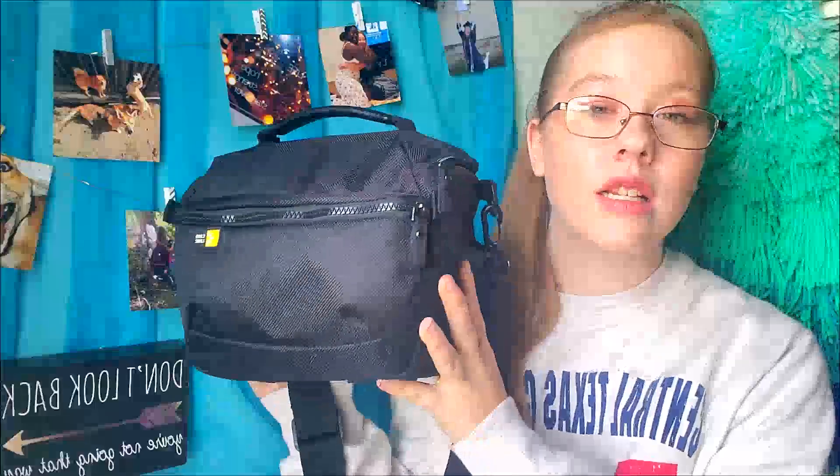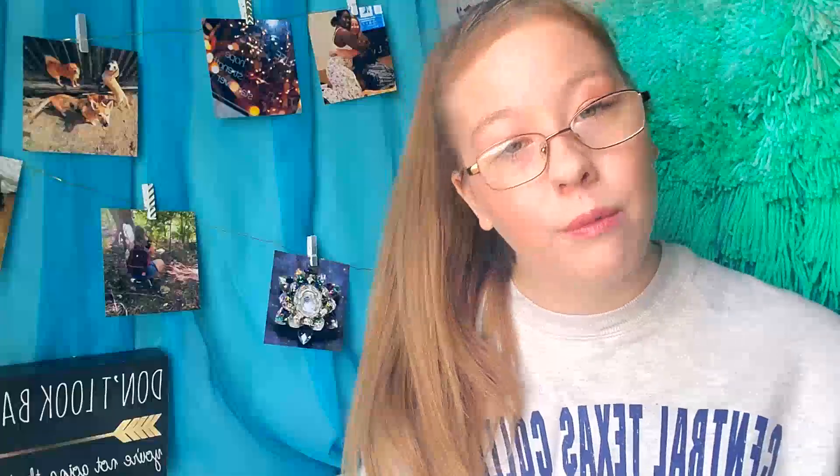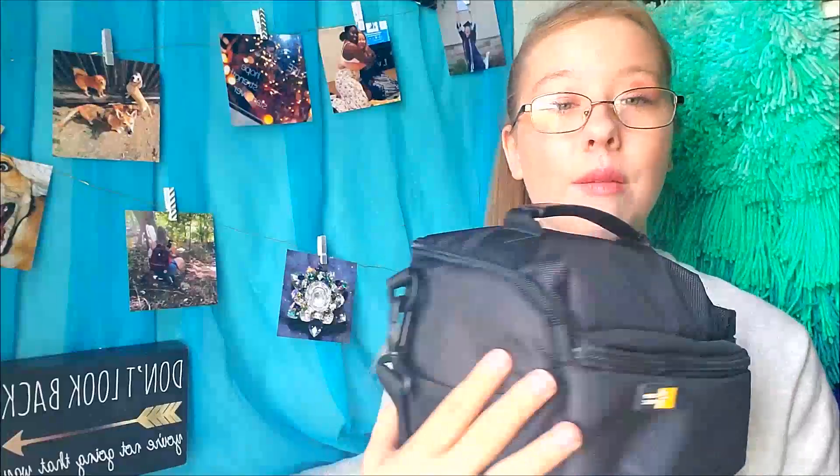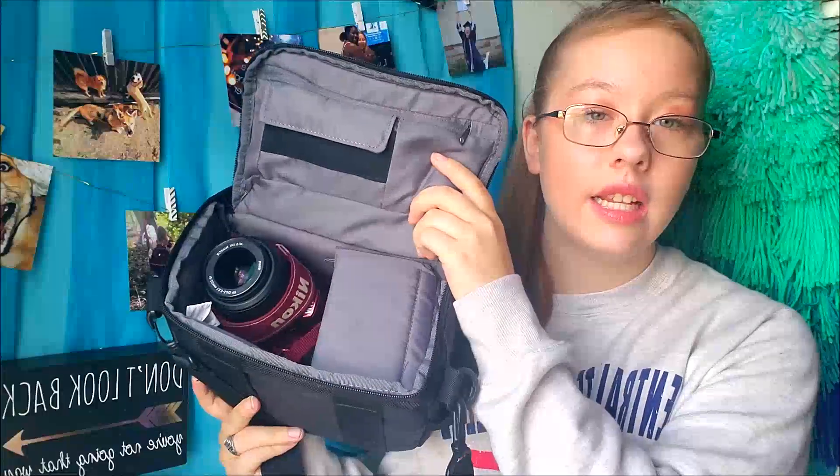First thing that I take with me to my classes is my camera bag, because last semester I was in film photography with one of my absolute favorite professors. I am having her again this semester for digital photography. I am super stoked because I have fallen in love with photography. I wish I could buy all the accessories and all the different cameras, but I'm broke. I have nothing in this pocket, nothing in my side pocket, so we're just going to open this bad boy up.